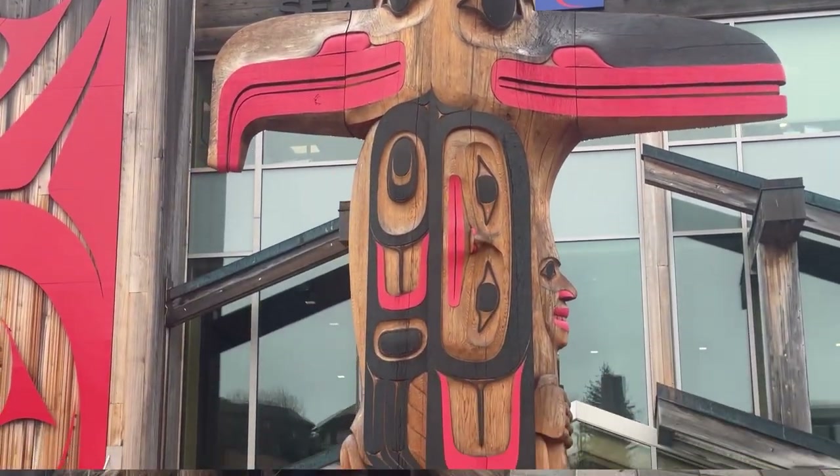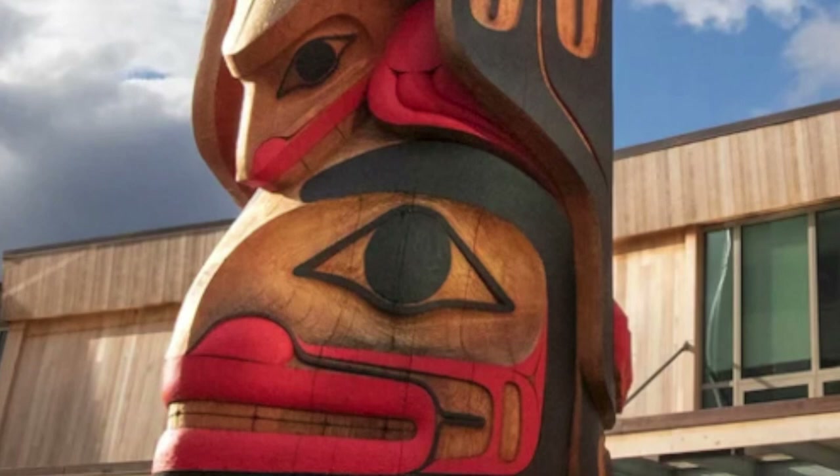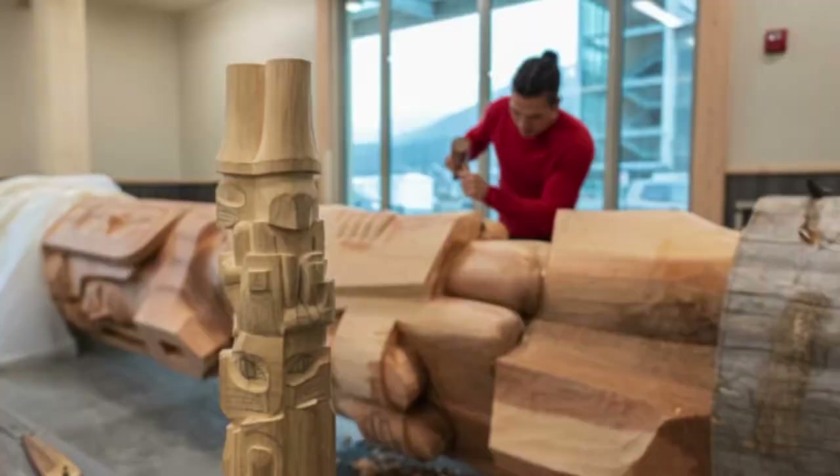On this pole, what we see are figures shared across the three indigenous cultures here. Raven and Eagle are at the top for balance, and at the bottom is the salmon, once again emphasizing the importance of salmon in Alaska and to the Alaskan people. This pole was created by two brothers who go by TJ and Joe Young.